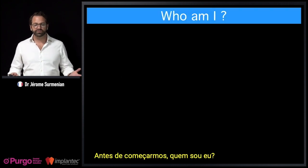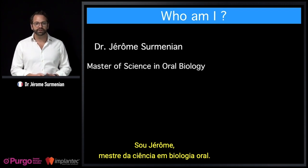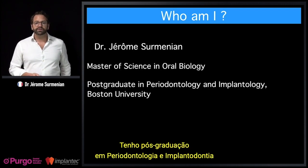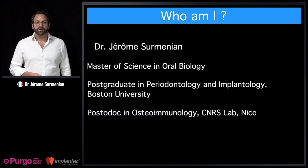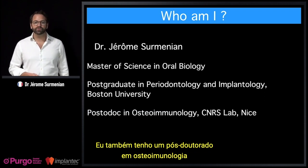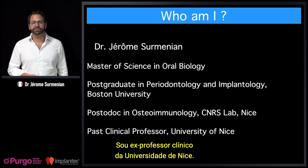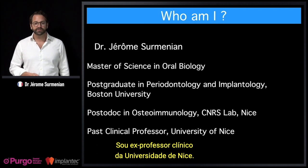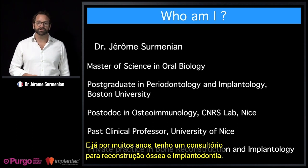So before we start, who am I? I'm Jerome. I have a master of science in oral biology, a postgraduate in periodontology and implantology from Boston University, and a postdoc in osteoimmunology from a laboratory in Nice. I'm a past clinical professor at the University of Nice.